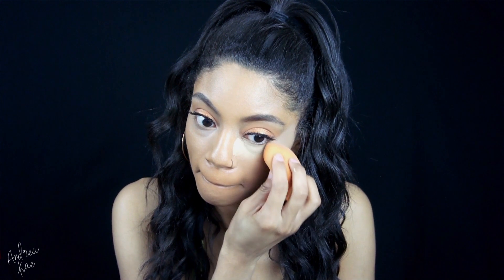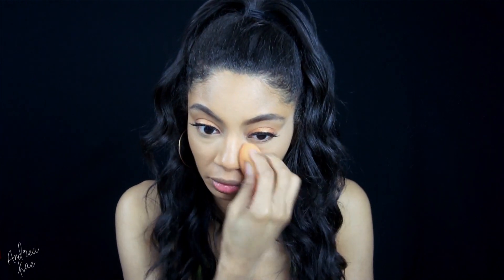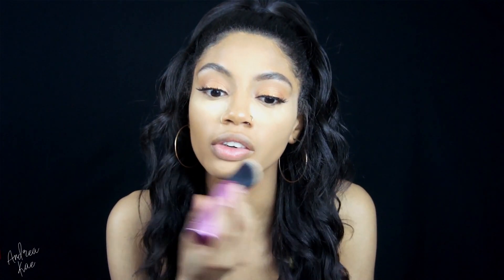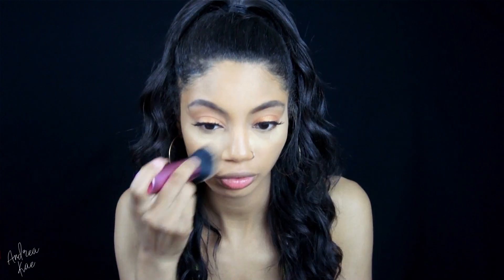For the setting powder I almost always choose the banana powder no matter what brand, and no matter if it's loose or a compact, I always choose banana. The translucent powders do tend to look ashy on darker skin tones, so just to be on the safe side I choose banana. I'm setting everywhere that I highlighted and concealed, and then just lightly dusting the excess powder away.